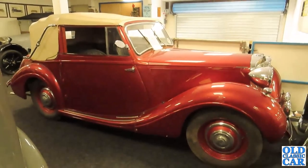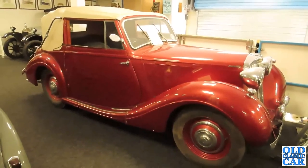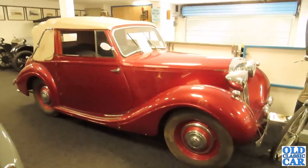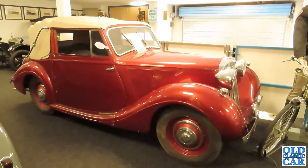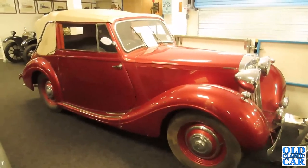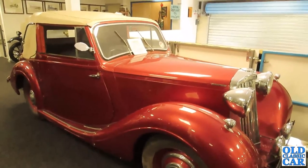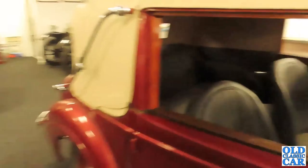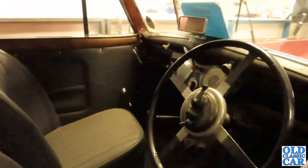The horsepower rating was a formula based on the diameter of the cylinder bores in the engine, and on that basis it calculated how much you'd pay in road tax. That was dropped in the late 1940s. For many years that's how cars were rated — nothing to do with engine power or brake horsepower, purely a calculation for taxation purposes, dreamt up by the RAC probably in the 1920s if not a little bit before. Lovely interior — a four-seater. Isn't that wonderful.